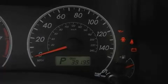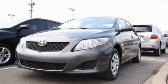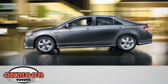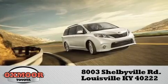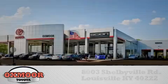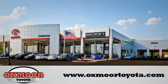Contact us today and schedule your opportunity to see this vehicle in person. Oxmoor Toyota is conveniently located at 8003 Shelbyville Road. Visit our website and view our entire inventory online at www.oxmoortoyota.com.